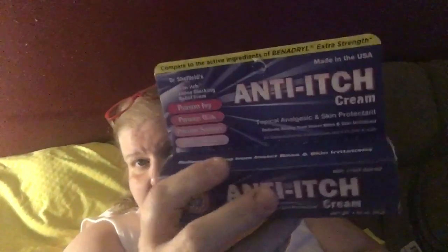You get 1.25 ounces — it's Dr. Sheffield's anti-itch cream and it says it compares to Benadryl Extra Strength. I also got the knockoff Benadryl tablets — 36 tablets of diphenhydramine hydrochloride 25 milligrams. And I got some witch hazel, which is my mom's old home remedy for treating bug bites.